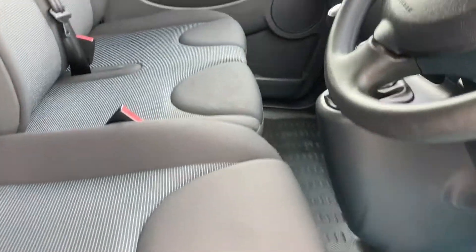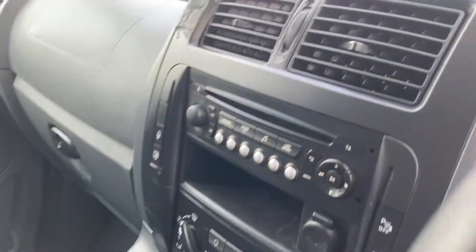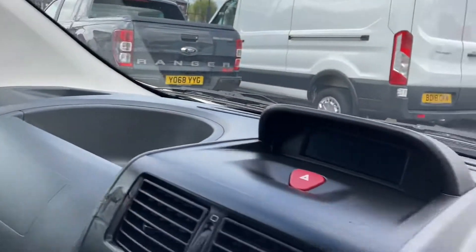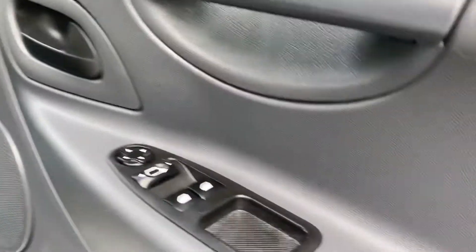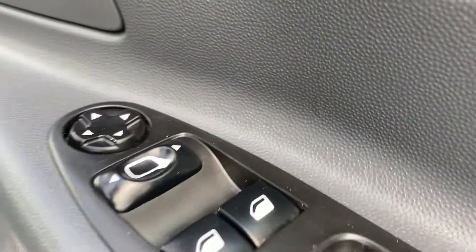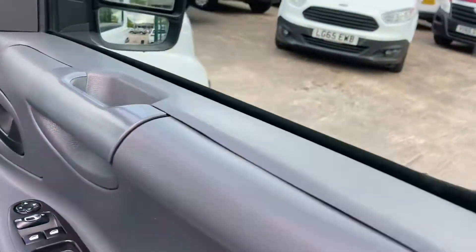All the seats — there's no sign of any wear anywhere, it's all in perfect order. It's got air conditioning, which is quite pleasant now that the summer's arriving, hopefully. All the mats and carpets are good, got electric windows, mirrors — there's the door card, all in good order.